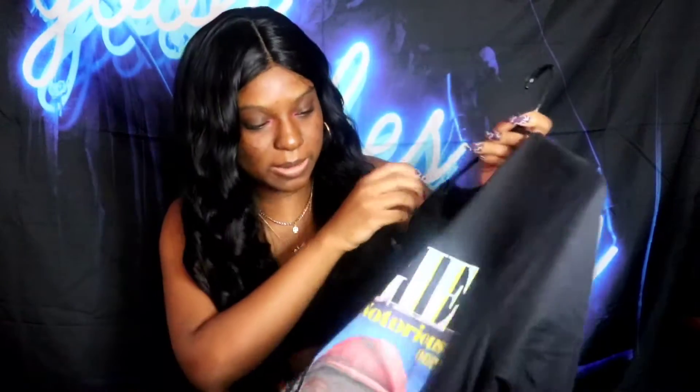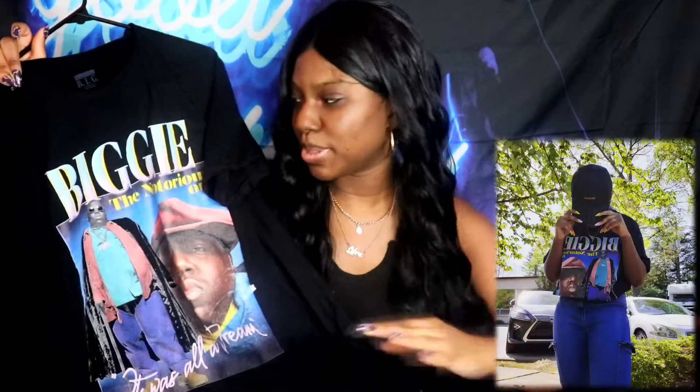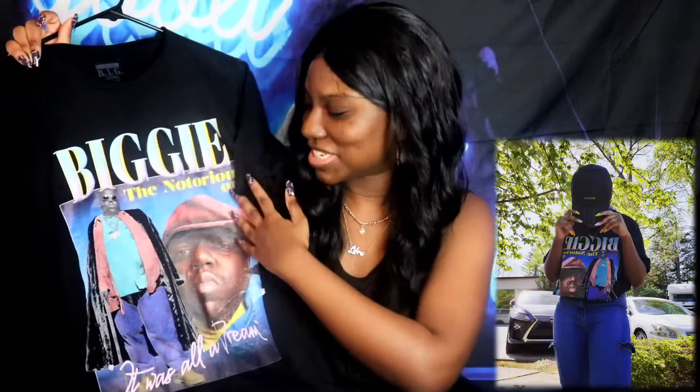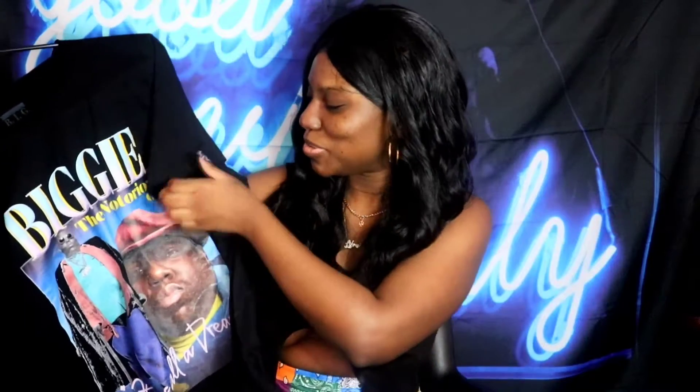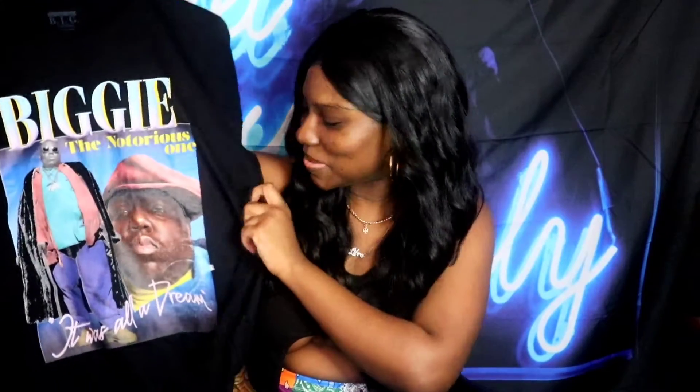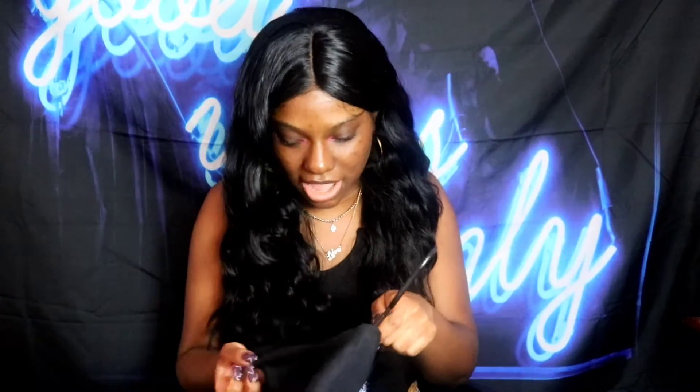The first piece we're talking about is this Biggie shirt from PLT. I wore it to my appointment — it's just a cute Biggie Smalls graphic tee, very basic. I paired it with some jeans and my jean jacket, nothing too major, but it was a super cute outfit. I love the Notorious B.I.G. design.